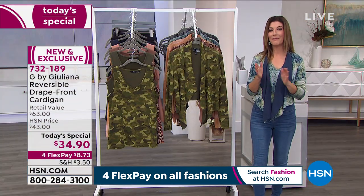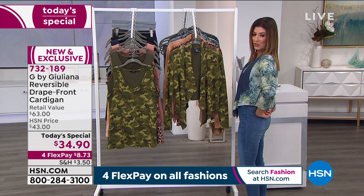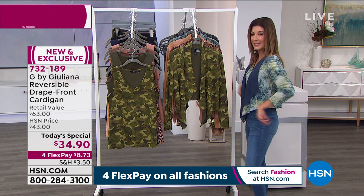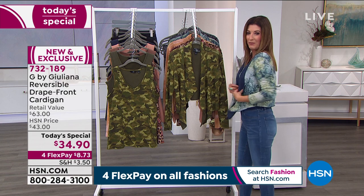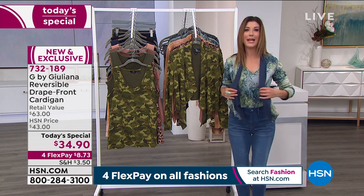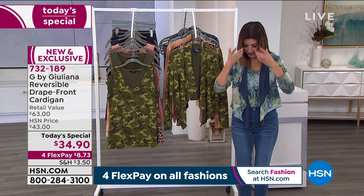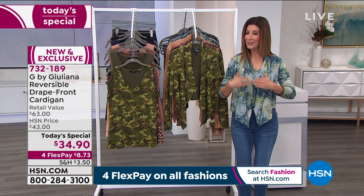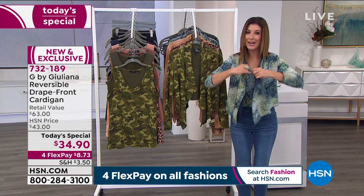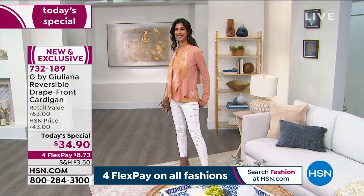We have extra extra small through 5X, so great sizing opportunities. It's about 18 inches in the center back length, so it hits you right at about the waist. Notice it has the extra long drape and cascade style in the front — very flattering, it kind of floats over your midsection and camouflages everything there. You can either tuck in the edges so you don't see the reverse of that wonderful cardigan style, or you can flip it back to really see that pop of either the print or the solid underneath. Machine washable, tumble dry.